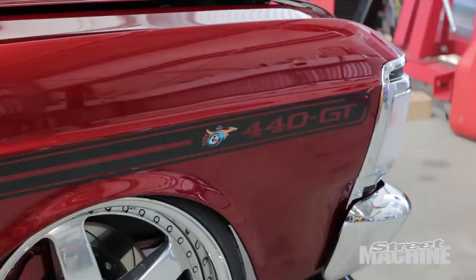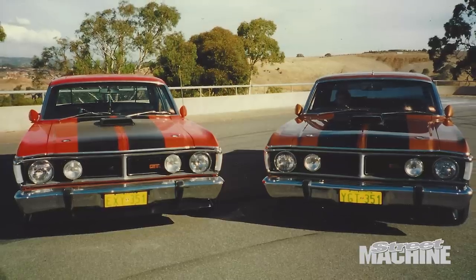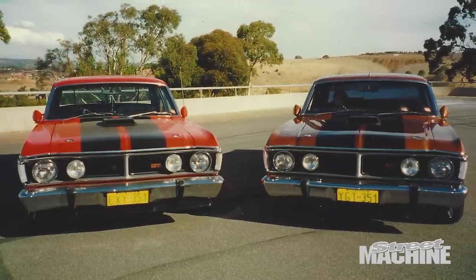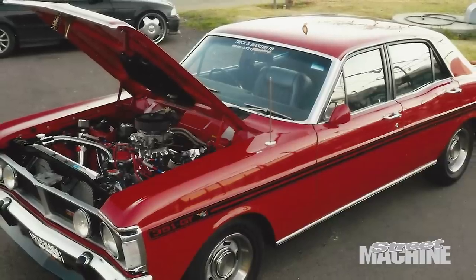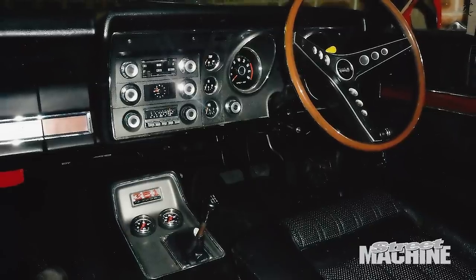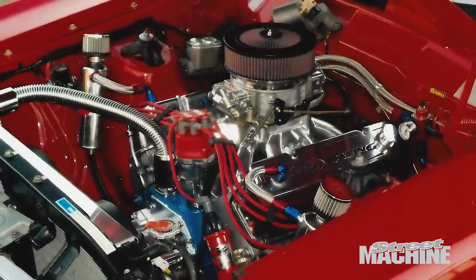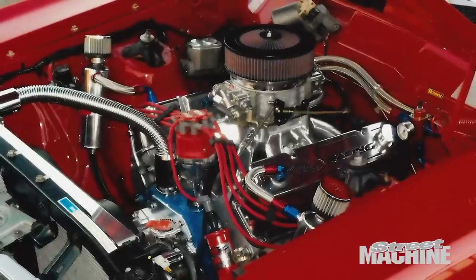I've always wanted to build a XY GT replica. I wanted to build one exactly like my dad's — track red, four-speed top loader, 351, with black interior. I spent the next two years with my father restoring the Ford Falcon into a GT replica. The finished product was perfect, thanks to my father. I was very proud, but I didn't like the way it felt. No power, the steering was no good, the exhaust you can't even hear. So I dropped a 408 stroker engine in a complete standard XY look.